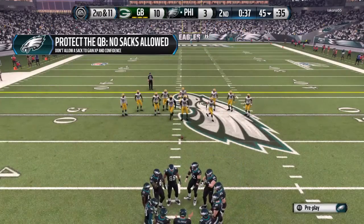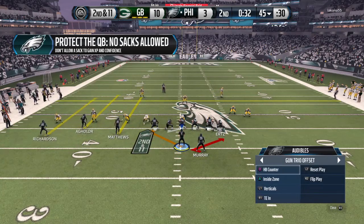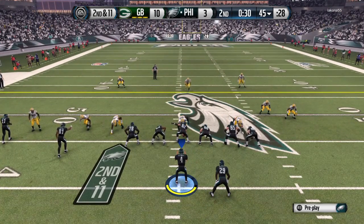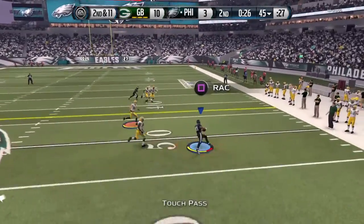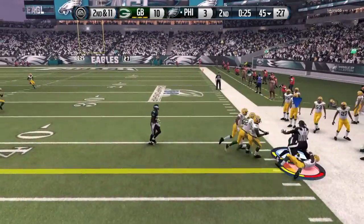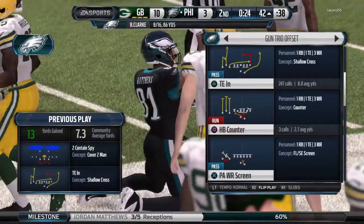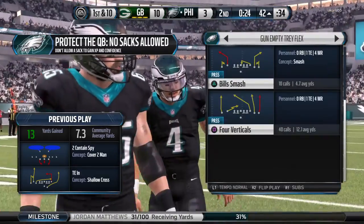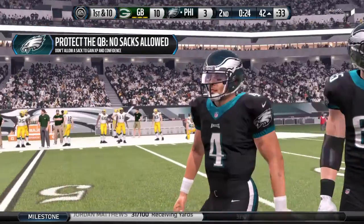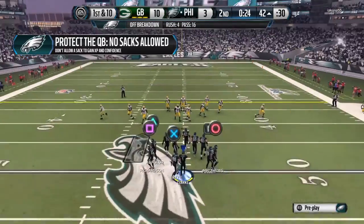Second down here. The defensive line now shifting to a spread look. They're going to try to pressure the quarterback on this play. The pass is thrown to Jordan Matthews — his third catch today. But there's under two minutes to go. Good job by the ball carrier — he knows he can get no more yards, steps out of bounds and stops the clock. The football sits at the 42-yard line.